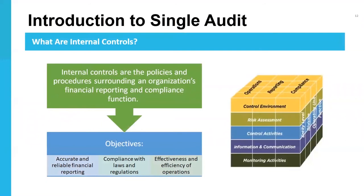A single audit includes testing of internal controls and compliance. Internal controls are the policies and procedures surrounding an organization's financial reporting and compliance function. An appropriately designed system of internal controls seeks to ensure accurate and reliable financial reporting, compliance with laws and regulations, and improved effectiveness and efficiency of overall operations. Internal controls are not optional and will be tested during the single audit. The five elements of internal controls include: control environment, risk assessment processes and procedures, control activities, information and communication, and monitoring activities.